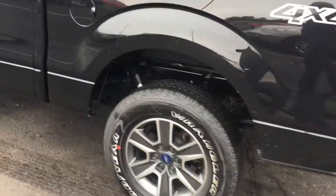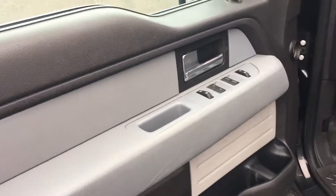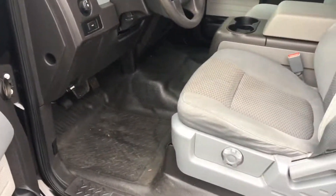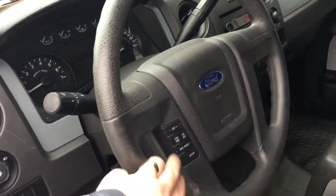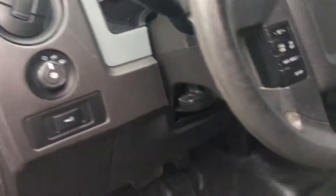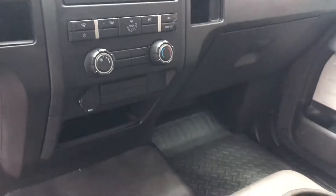It's got power windows, power door locks, power mirrors, vinyl floors, cruise control, steering wheel controls, driver information center, AM/FM stereo system, and heat and air conditioning.